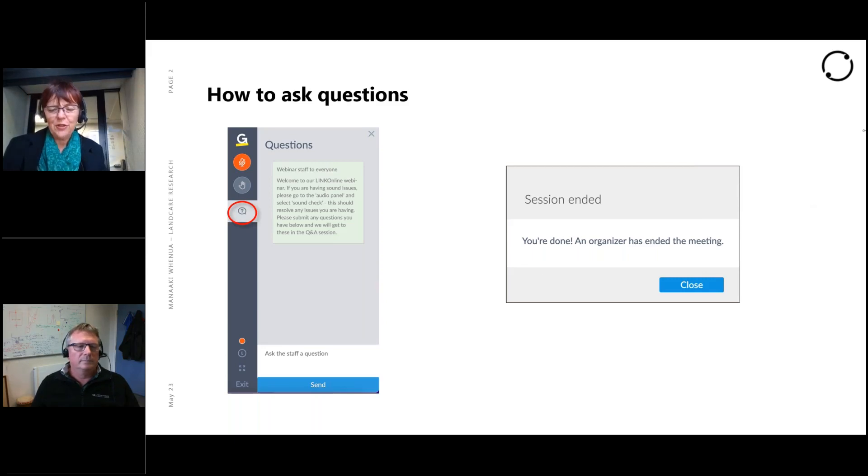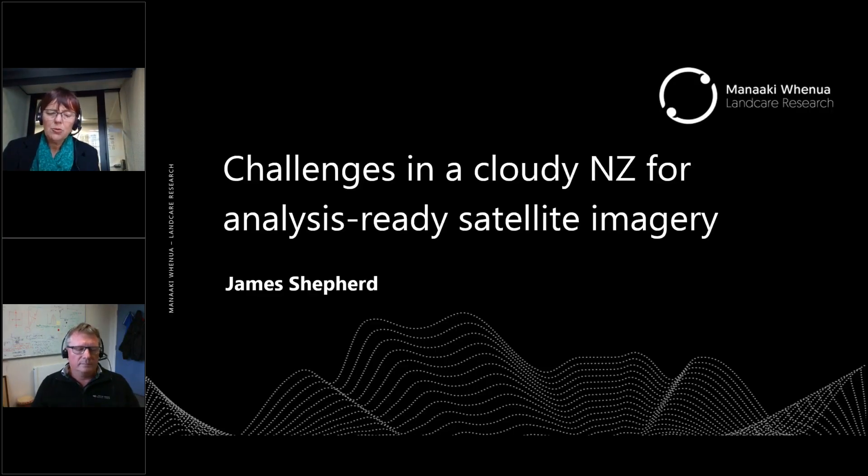If you've been anywhere in the North Island this month, you'll know that clear skies can be rare and precious. Today, James Shepard will outline approaches that maximise the value of data collected from regular satellite imagery, regardless of the weather. James is a senior scientist in the remote sensing team at Manaaki Whenua, and his work has encompassed pretty much everything you can see from satellites, as well as the clouds.